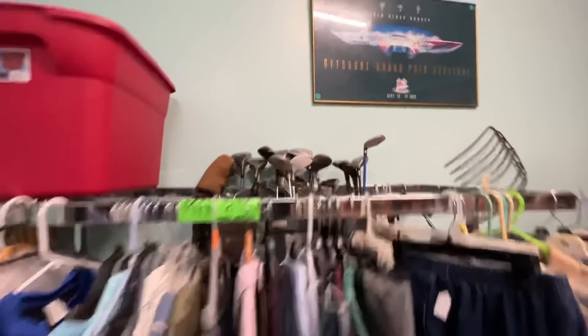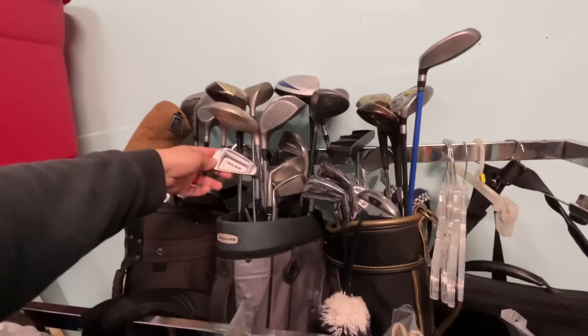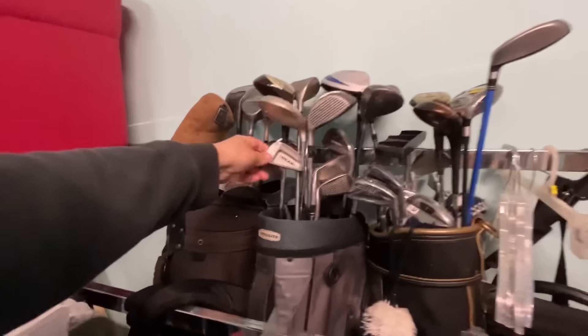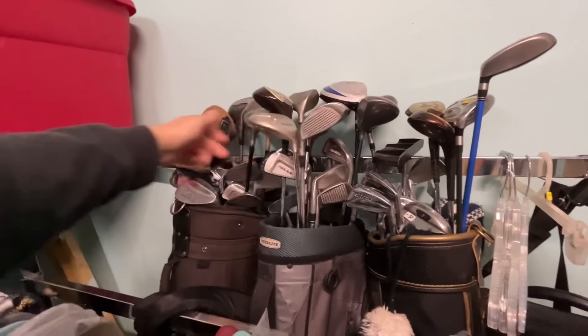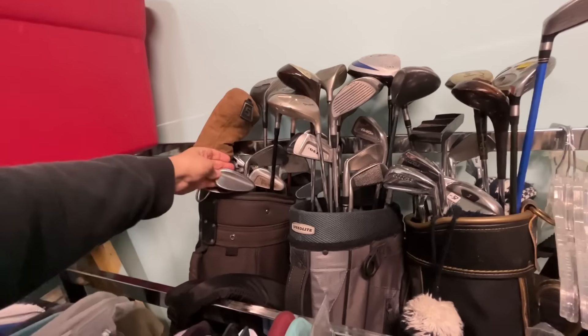Hi, how are you? Can I help you find anything? Do you have any golf clubs? Yes, go right through Christmas and look to your left. She's got a ton of golf clubs over here. We got a Nicholas Air Bear — I think that's the Bear, before the Air Bear — and some Spaldings Triple Crown 2. Missed out on Triple Crown 1.